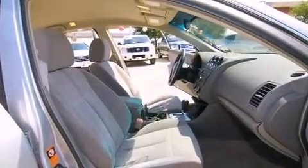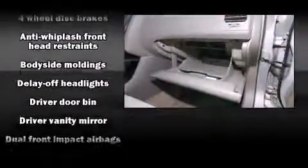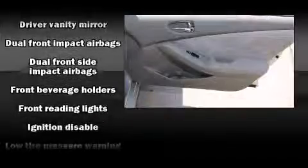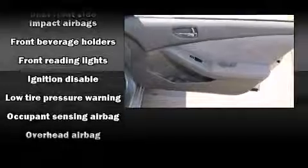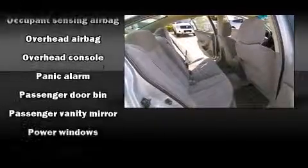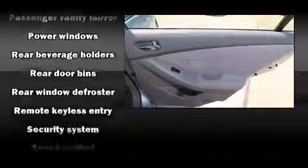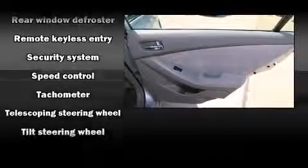Nissan also prioritized safety and security by including dual front-impact airbags with occupant-sensing airbag, front-side impact airbags, anti-whiplash front head restraint, a security system, and four-wheel disc brakes. This car was designed with safety in mind, allowing you to drive with even greater assurance.